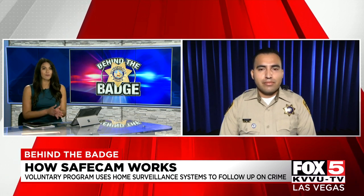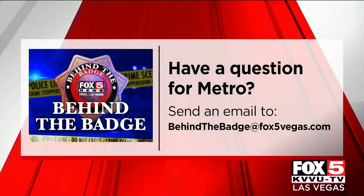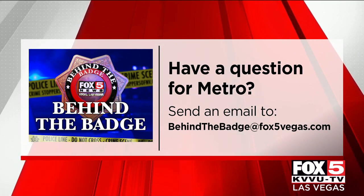Are there any other privacy concerns people have, other than wondering if Metro can access their video footage at any point — which, again, you stressed Metro does not have access to? Correct. This is only a tool that provides us their contact information so we can reach out and say there was a burglary down the street or somebody's catalytic converter was stolen, and we would like for you to review your video to see if you captured any suspect images or a vehicle that may lead us to the arrest of the person responsible. Officer Parra, thank you so much for joining us this morning on Behind the Badge. And if you at home have a question for Metro, send an email to BehindTheBadge@Fox5Vegas.com.